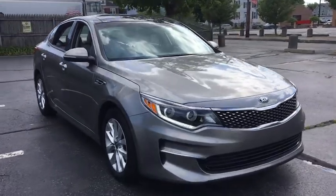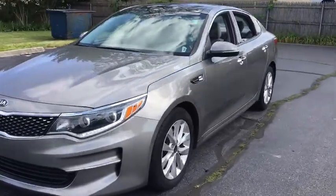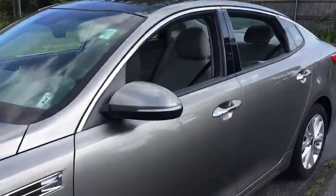Come test drive the 2016 Kia Optima. The all-new Kia Optima offers a new level of style and performance features from Kia.